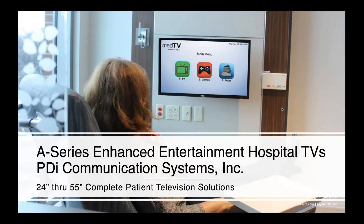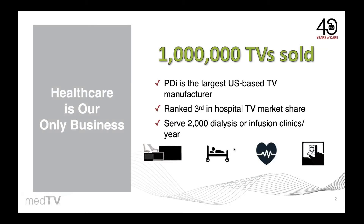Offer your patients more than just great TV with the A-Series Enhanced Entertainment System. PDI is the largest TV maker in the USA, focused exclusively on building TVs to improve the patient experience. With over 1 million sets sold since 1980, we are a trusted provider to leading hospitals, dialysis and infusion centers, surgery centers, and senior living centers.